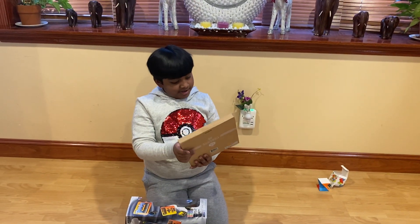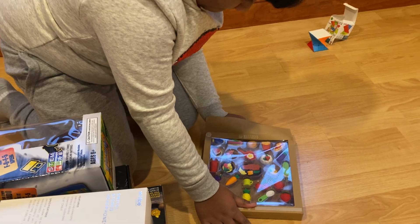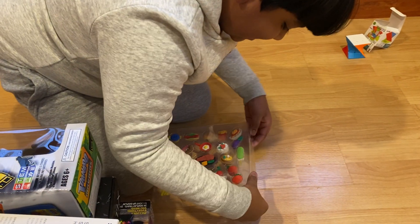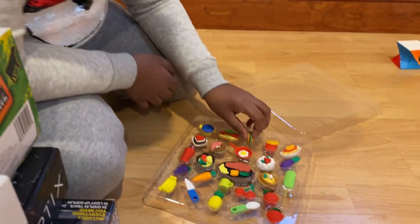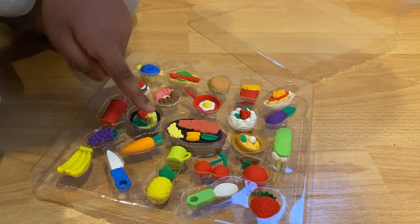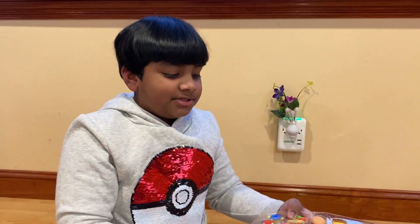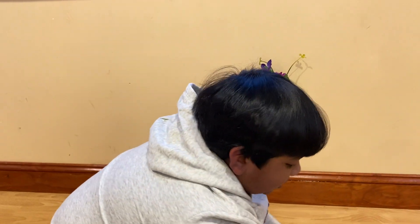Next we're gonna do the 3D erasers. Let's open this up and see how it looks. Oh, there's french fries — something I'm gonna like. This reminds me of dinner. We have a knife, bananas, grapes, carrots, something that looks like a type of soup, some type of drink, and a lot of other food. I'm just gonna give you guys a nice look at it.